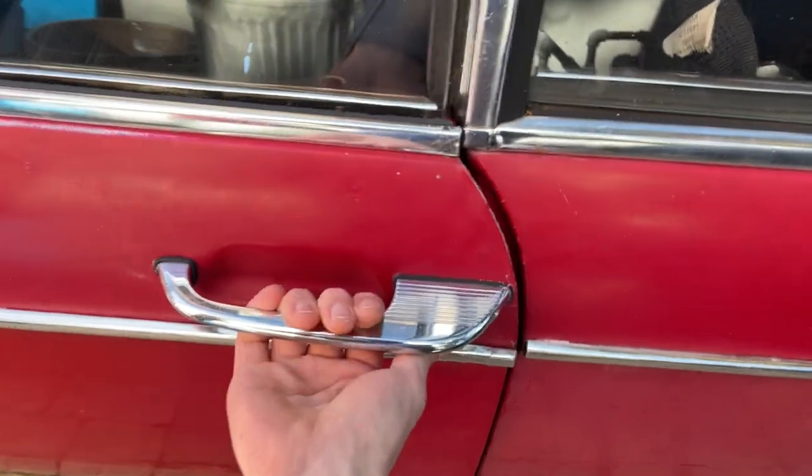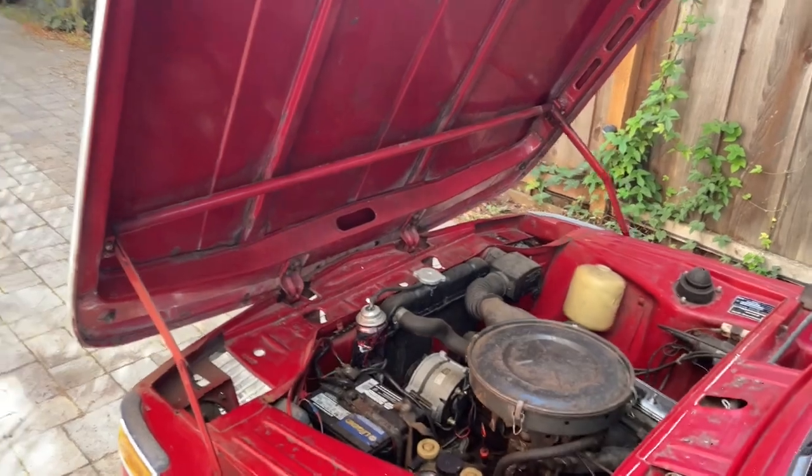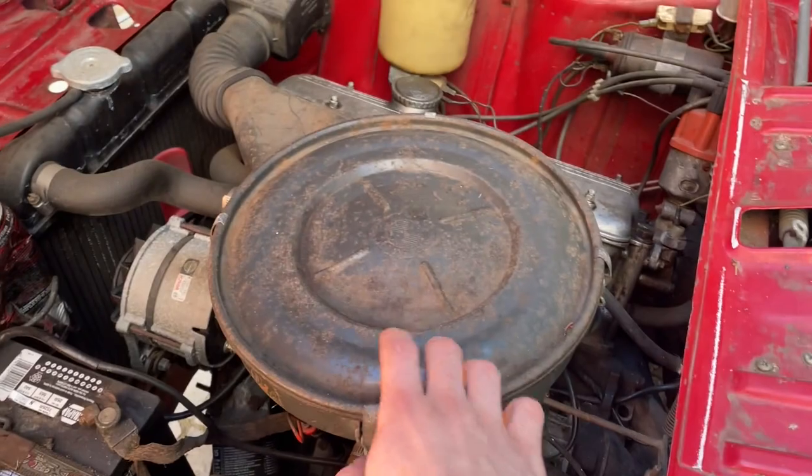Let's take a look under the hood. Here it is opening up — very cool clamshell hood. The engine bay was cleaned out and it looks really good inside.